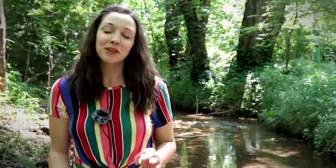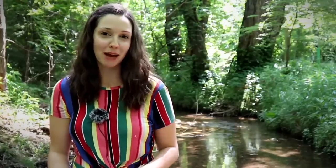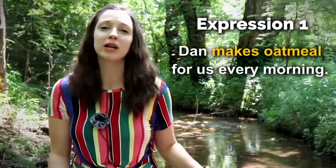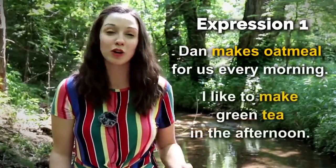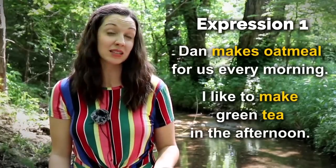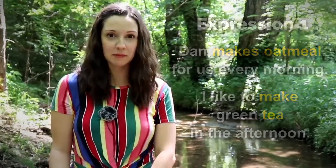Now let's go on to 'make' — the top 10 expressions using 'make.' Number one — Dan makes oatmeal for us every morning. I like to make green tea in the afternoon. We often use 'make' with food or drinks, and it's a good way to use this naturally.